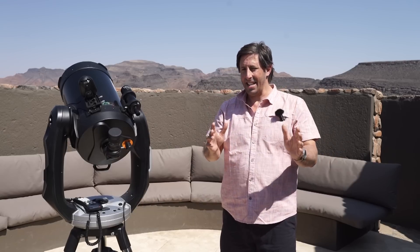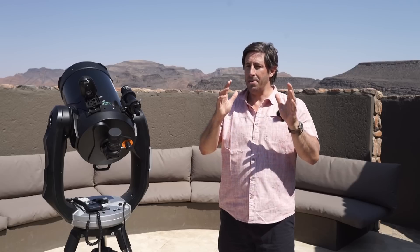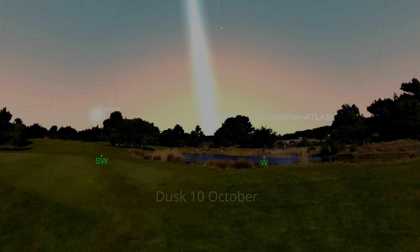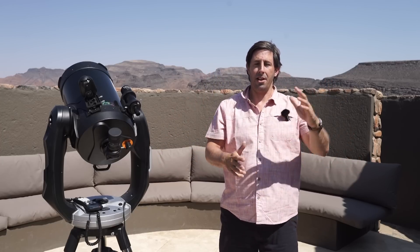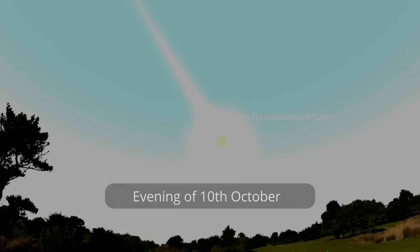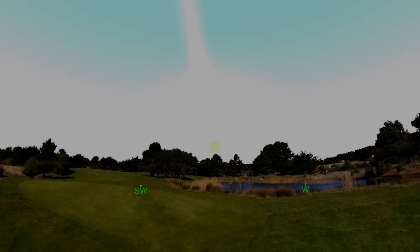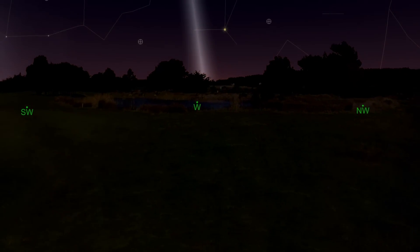The comet is technically at its brightest on the 10th of October — that doesn't mean it'll be easy to see, as it's still quite close to the sun. Wait until sunset and make sure you've got a really good view of the western horizon. From the UK, low down on the horizon just after sunset, you should hopefully see that long tail — assuming it's clear, of course. I can predict what the comet will do, but not the weather.